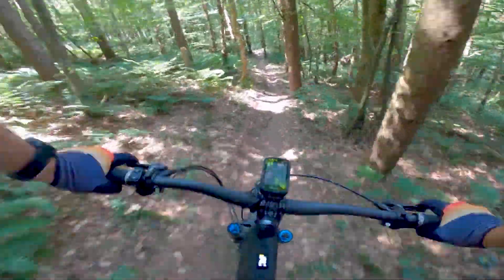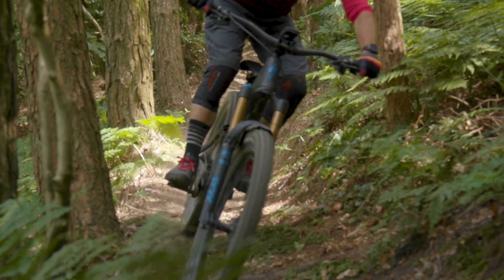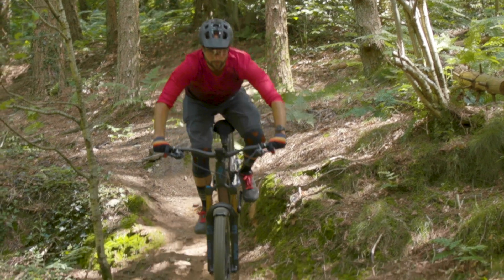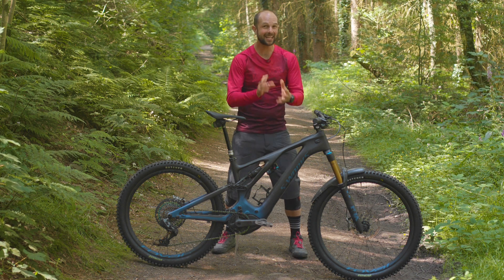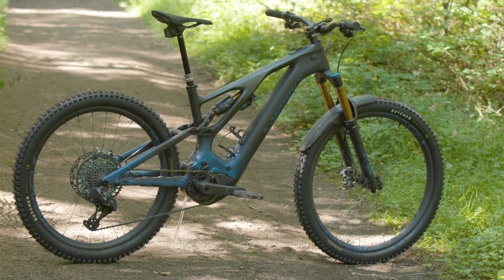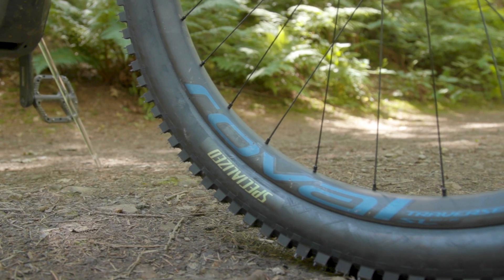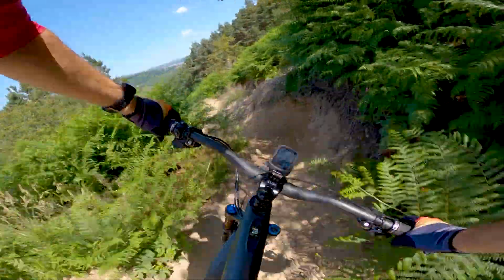Although the climbs are ludicrously fun on the Turbo Levo, it's the descents where it truly comes alive. The geometry makes its handling calm when things get rough, fast and steep. The suspension provides incredible amounts of control and traction, along with unheard levels of pop for an e-bike. Its frame offers a precise and smooth connection with the trail that helps with meticulous line choice. On rough, rutted trails where lighter bikes would be bounced uncontrollably, the Turbo Levo's weight provided poise and control, allowing the suspension to absorb those bumps.